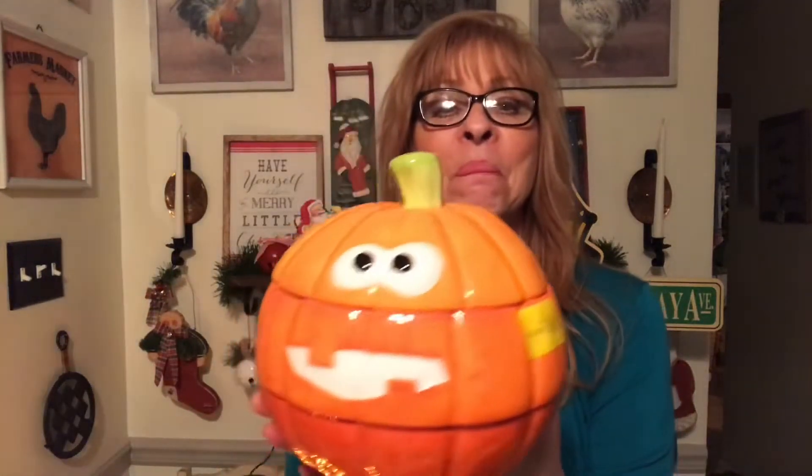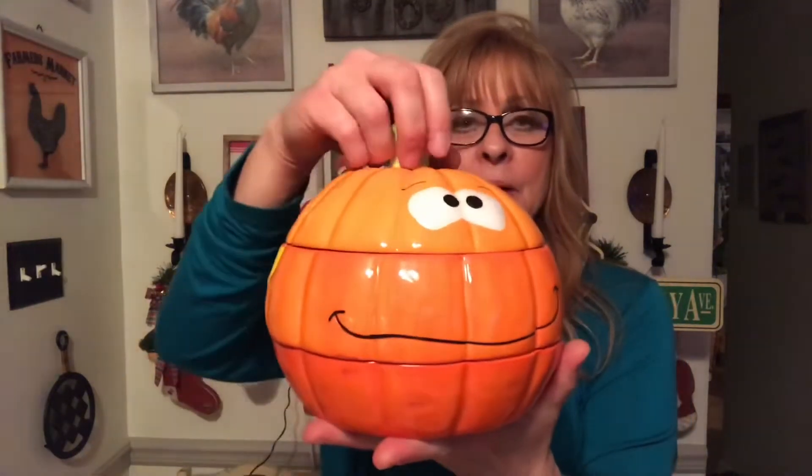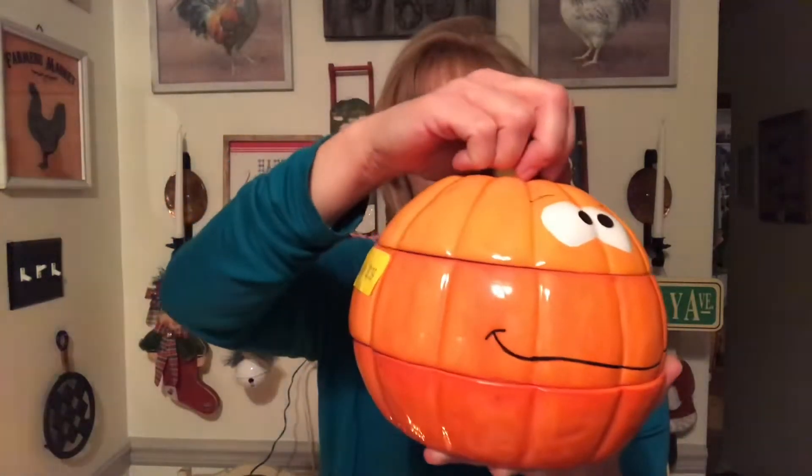Another half-price item was this little cutie. Just what I need — some more Halloween decorations! He was $1.70 as well. If you turn him around, he's got a different face on this side, and he opens up in three sections. That is the cutest thing. For $1.70, how can you beat that? You really can't.